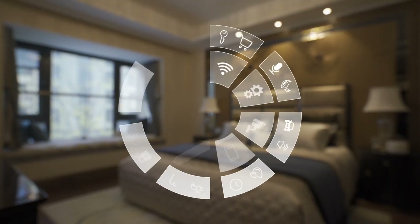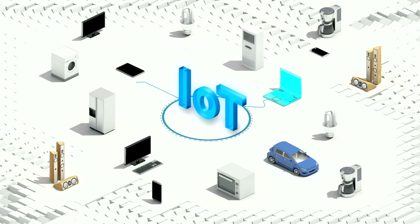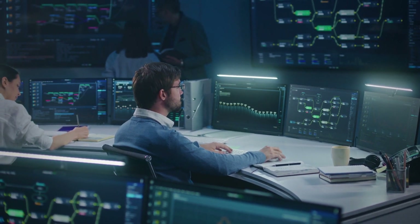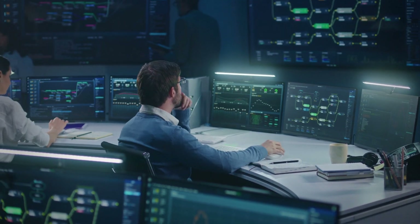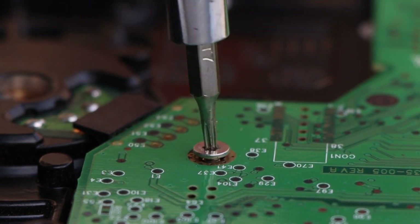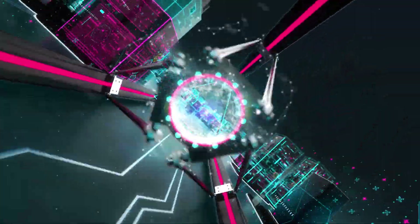How does predictive maintenance using IoT technology improve equipment lifespan and reduce replacement costs in the oil and gas industry? By collecting real-time data on equipment performance through IoT sensors, companies can understand equipment wear and tear and identify potential issues before they become big problems. This enables timely maintenance and repair, which can extend equipment lifespan and prevent costly replacements. According to a McKinsey report, IoT-based predictive maintenance can reduce maintenance costs by up to 30 percent and extend equipment life.